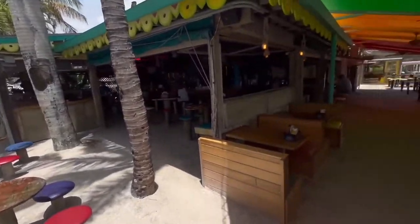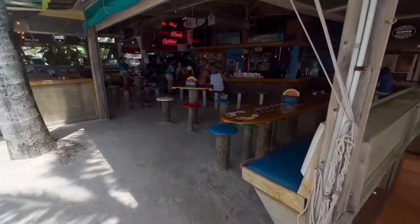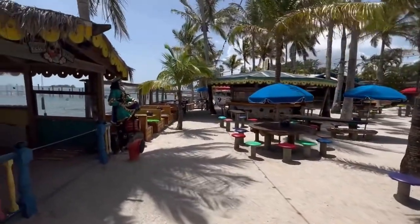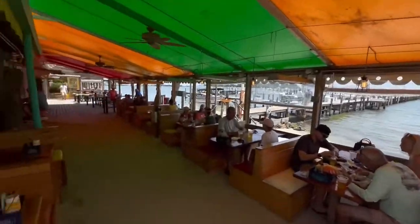I just love the outdoor bar here at Captain Hiram's. Sand on your feet, the weather absolutely amazing. I love that little boat over there too. Palm trees in the wind. Beautiful.